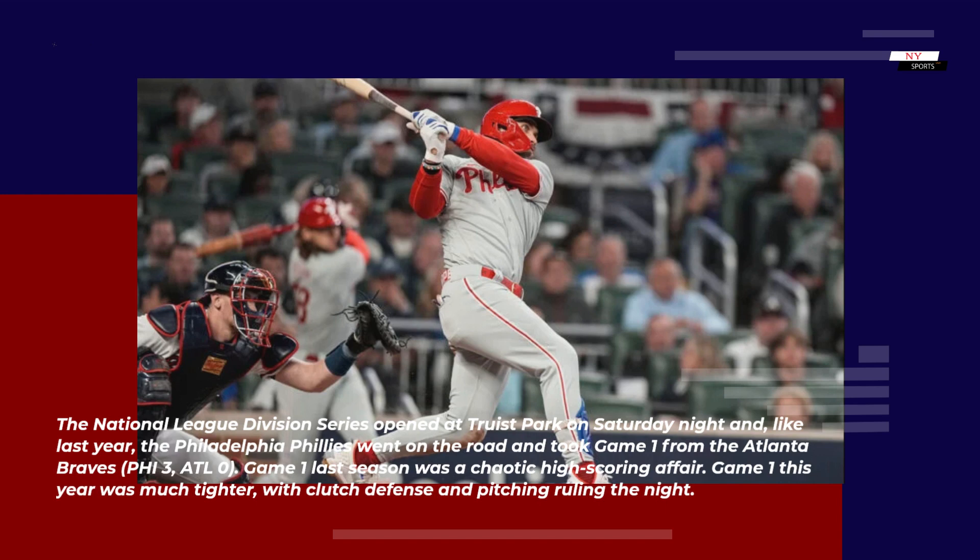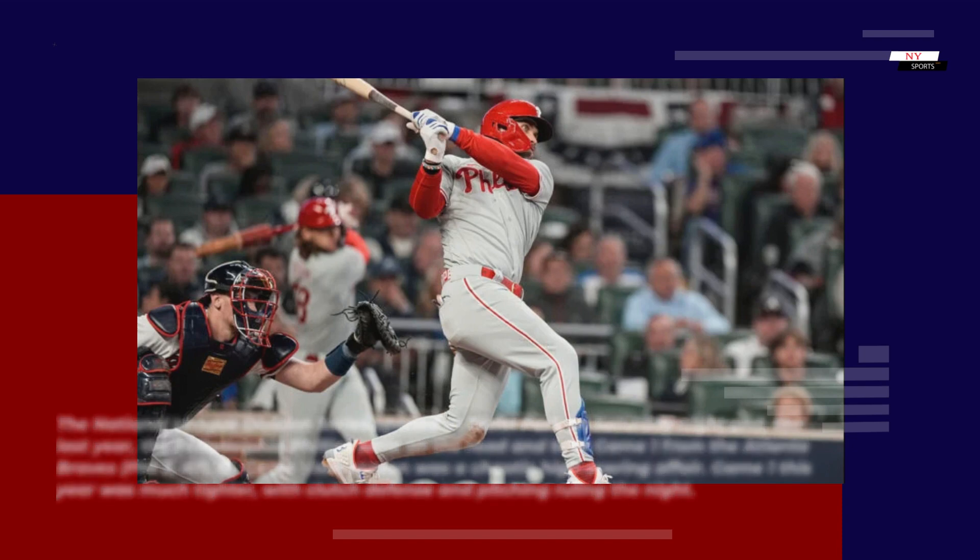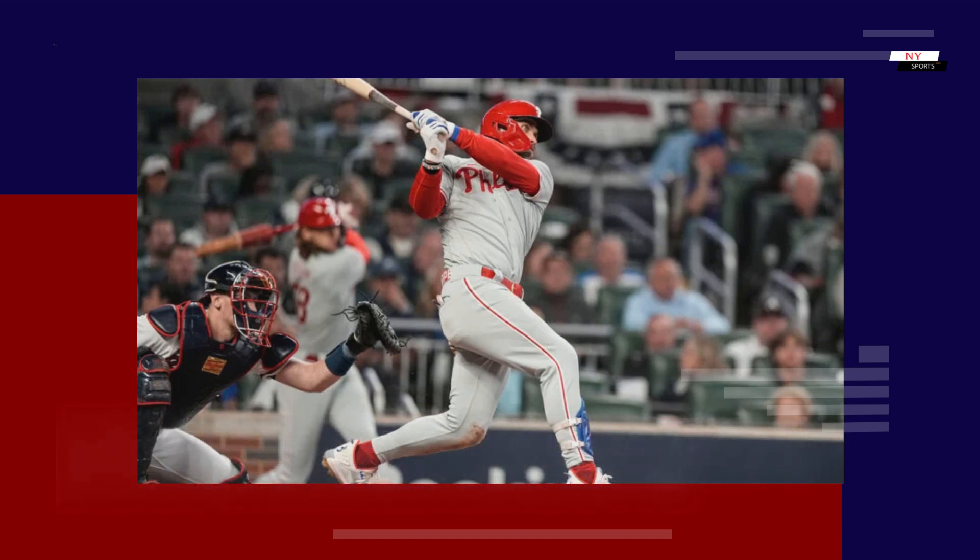Game one last season was a chaotic high-scoring affair. Game one this year was much tighter, with clutch defense and pitching ruling the night.